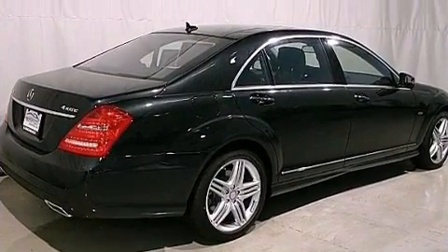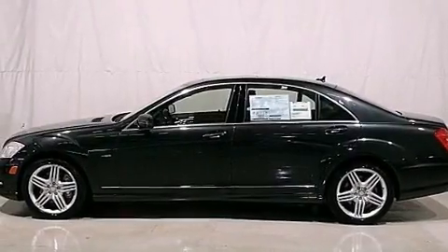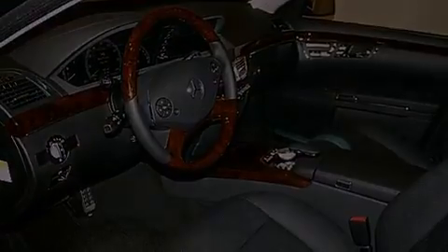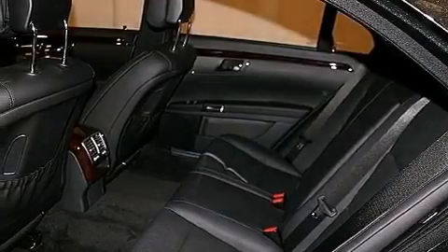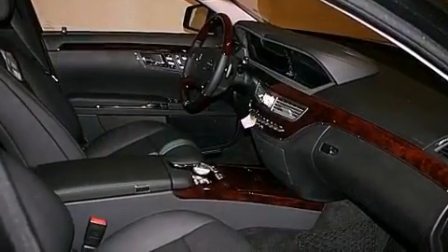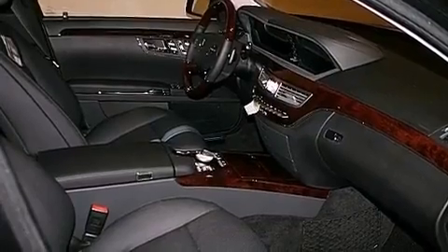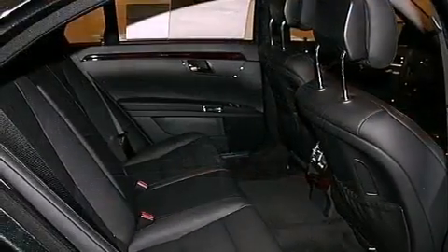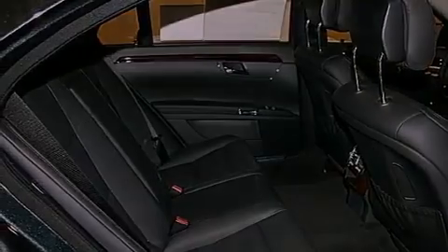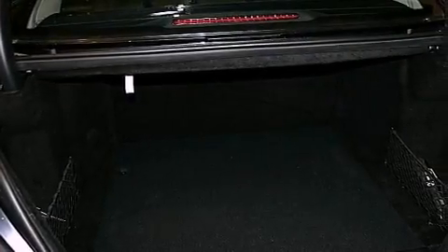Its top features include a heated steering wheel, memory settings for the seat's positions so you can recall your favorite alignments with the push of one button, a navigation system, commercial-free satellite radio, a wood and leather-wrapped steering wheel, an Airmatic active suspension with an active damping system, power rear-side window sunshades, the pre-safe collision mitigation system, active ventilated front seats, and a sunroof that enables you to fill the cabin with fresh air at the push of a button.